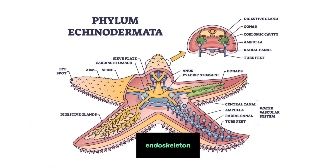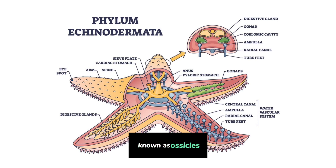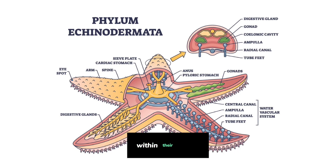Endoskeleton: Echinoderms have an internal skeleton made of calcium carbonate plates known as ossicles. These ossicles form the structural support within their bodies.